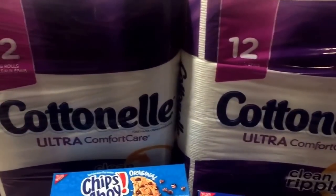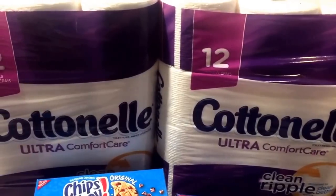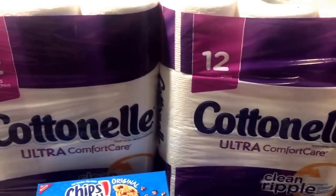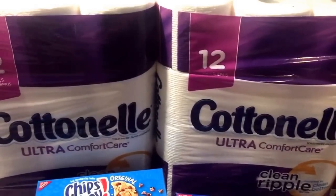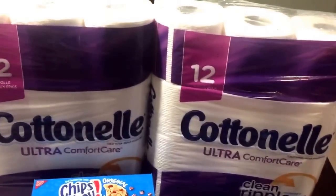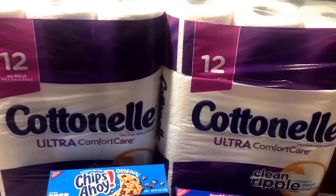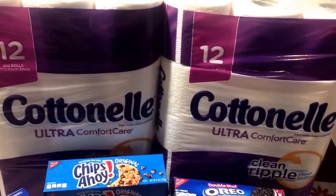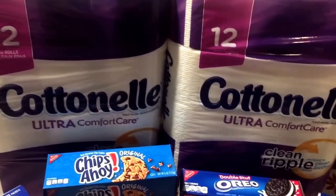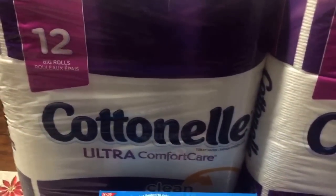The next deal I'm very happy about is the Cottonelle. The 12 big rolls are on sale for $4.49. There is a printable dollar-off coupon you can use for each package you purchase, and check at the front of the store in your December Walgreens savings booklet — there is also a dollar-off coupon in there. At my store I just show them the coupon without clipping it, so we're not wasting the booklets. That deducts a dollar off each, so with $2 from the booklet and $2 from the manufacturer coupons, each package comes out to just $2.49 for 12 big rolls of toilet paper.